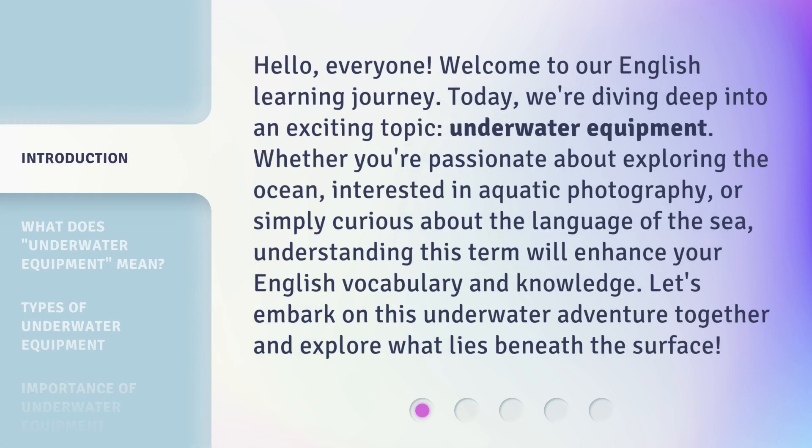Hello, everyone. Welcome to our English learning journey. Today, we're diving deep into an exciting topic: underwater equipment. Whether you're passionate about exploring the ocean, interested in aquatic photography, or simply curious about the language of the sea, understanding this term will enhance your English vocabulary and knowledge. Let's embark on this underwater adventure together and explore what lies beneath the surface.